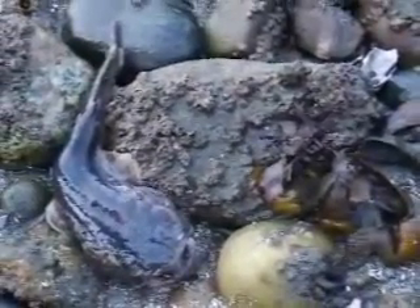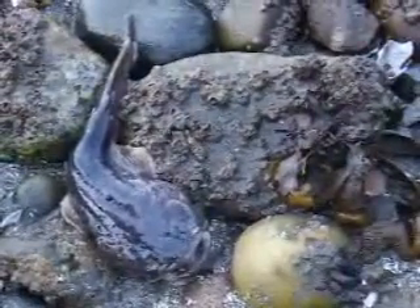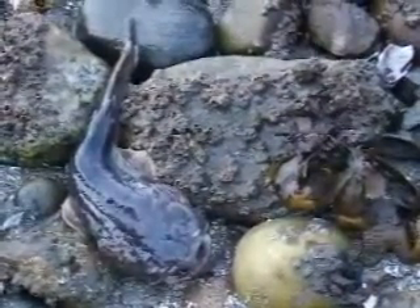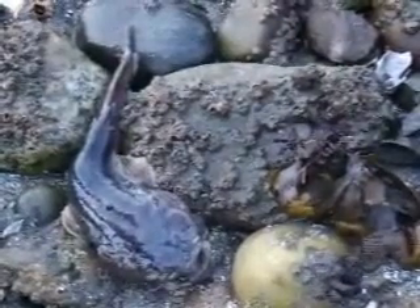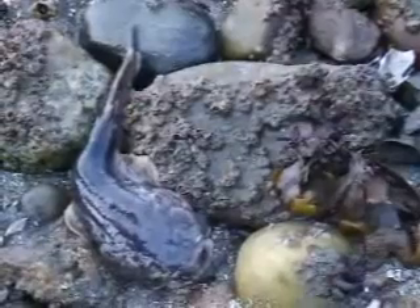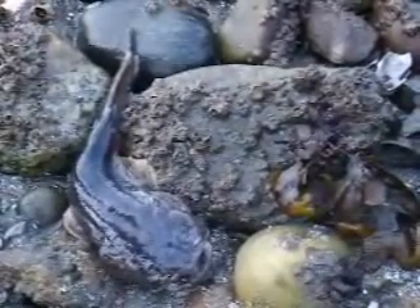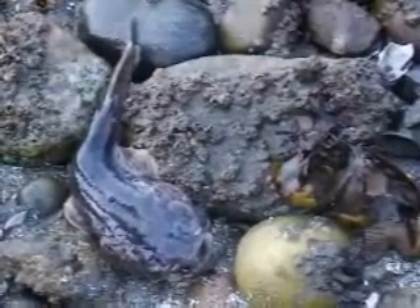This fish is exposed right now at a low tide and it's adapted to survive a while, maybe a couple of hours. Unfortunately, people come along and move these fish or touch them and they don't survive.